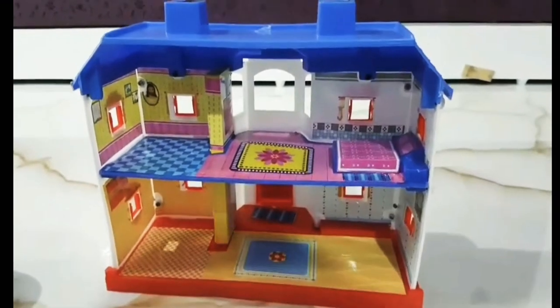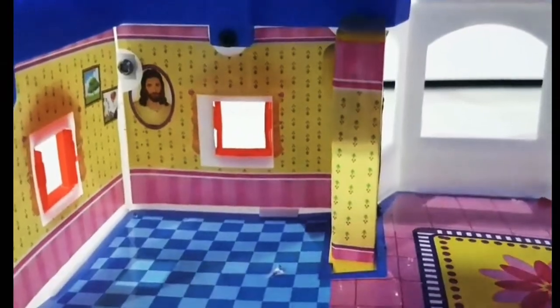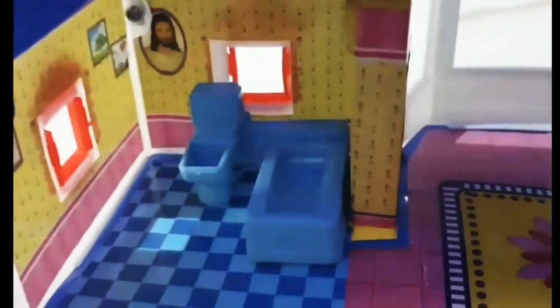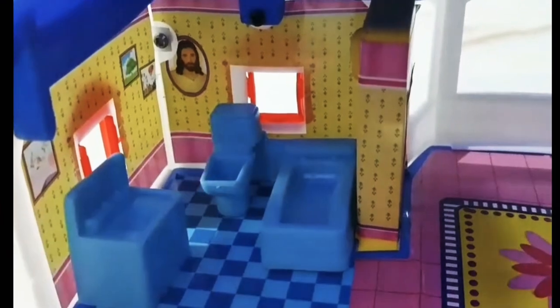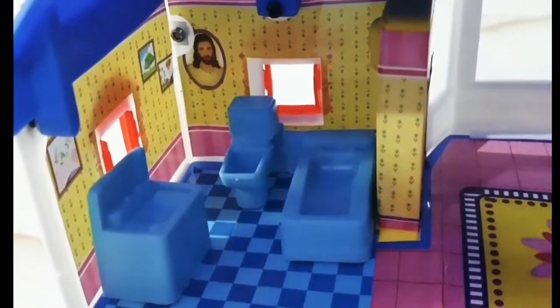Wow! Inside is so amazing — even the bathroom. Let's decorate the bathroom. Wow! And even the sink. What's that? That's a sink.